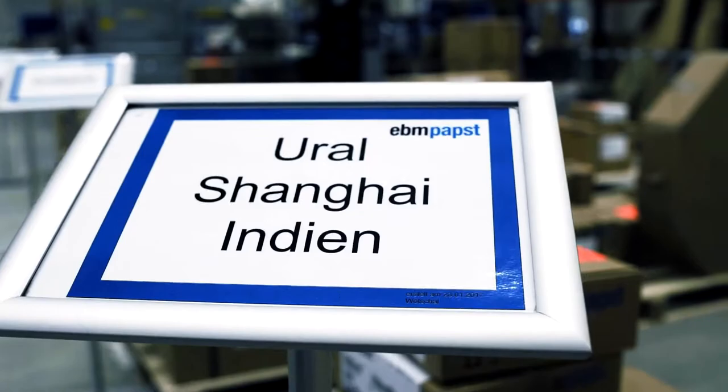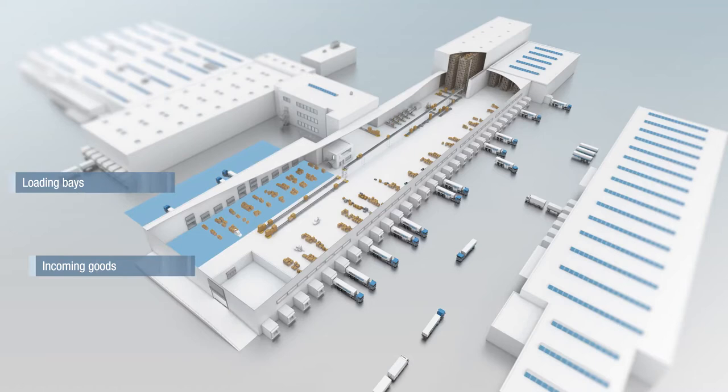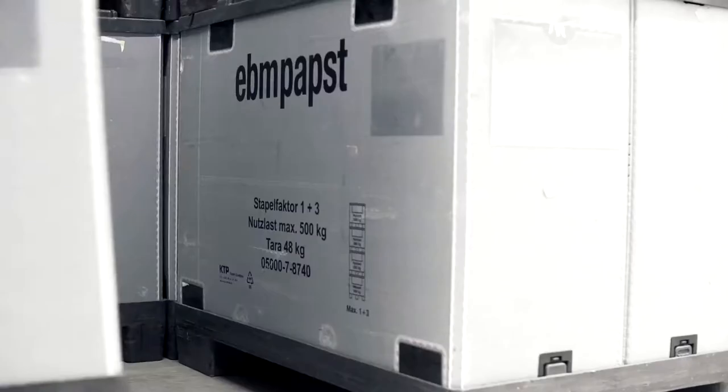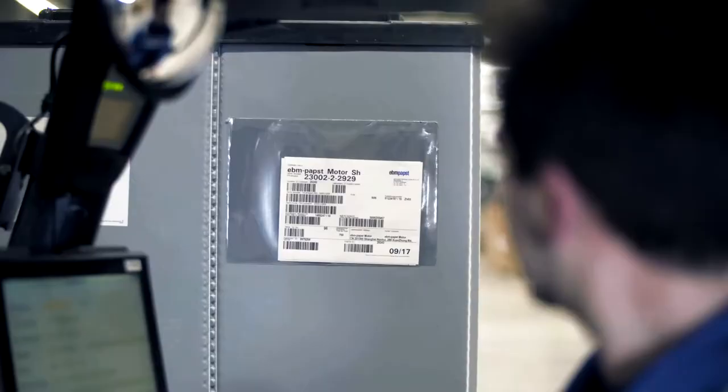Harmonized interplay is key. Each step must be correct. This begins with incoming goods, which we receive from our various production facilities. In the 11 loading bays, up to 80 trucks are received every day. This is equal to around 285 tons of freight. Five forklifts per shift unload the goods and place them in the pallet receiving area.